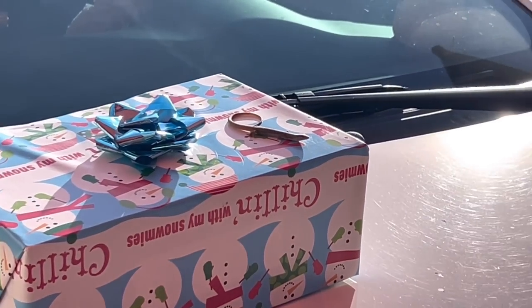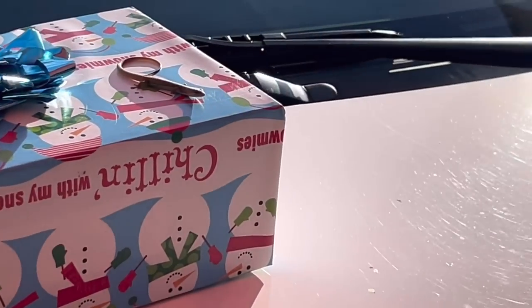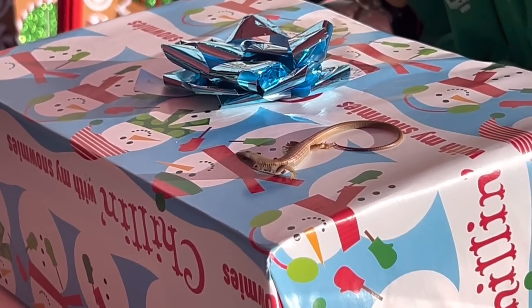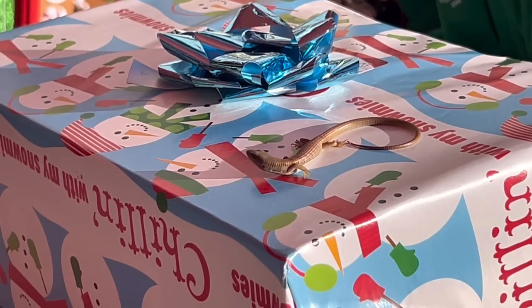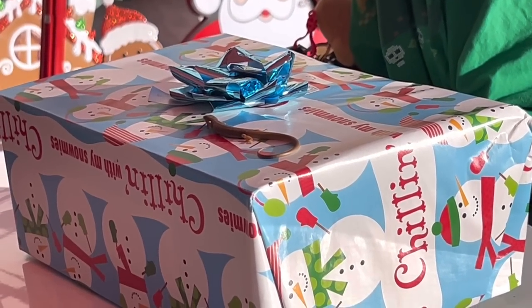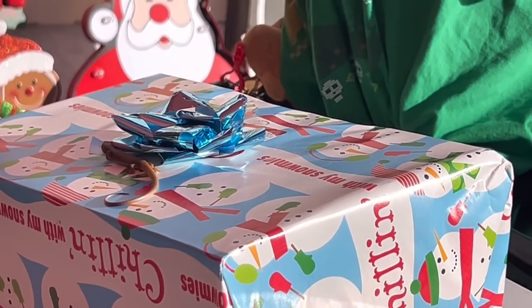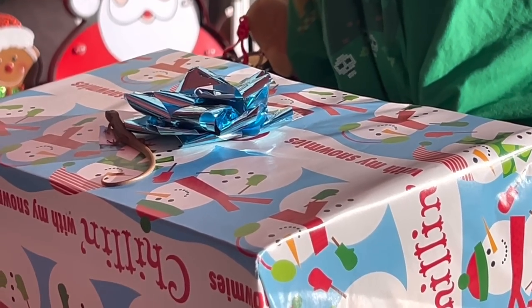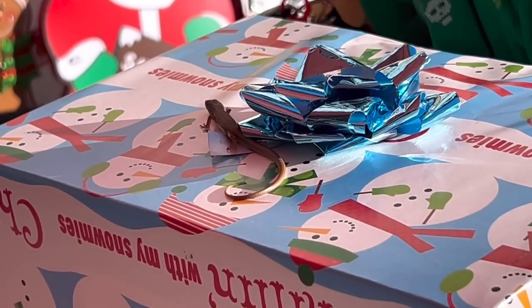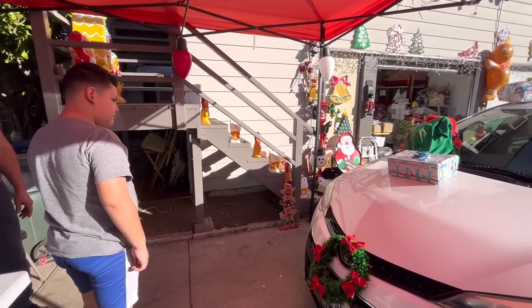Oh my gosh, what are you doing? Get off of the presents! Look at the head. New challenge: get the lizard — where did it go?